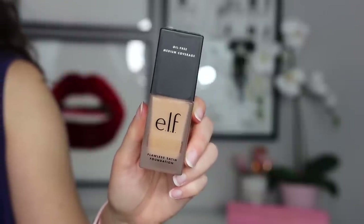I got my first ever ELF foundation — I've never tried it. This is the Flawless Satin Foundation in Sand, neutral undertones. I didn't know if it would be my color, but it's not a terrible shade match — I've been doing good ordering foundations online! I kind of like how this feels. It turned out way better than I was expecting. It's kind of a demi-matte, satin finish, medium coverage — really natural and lightweight.